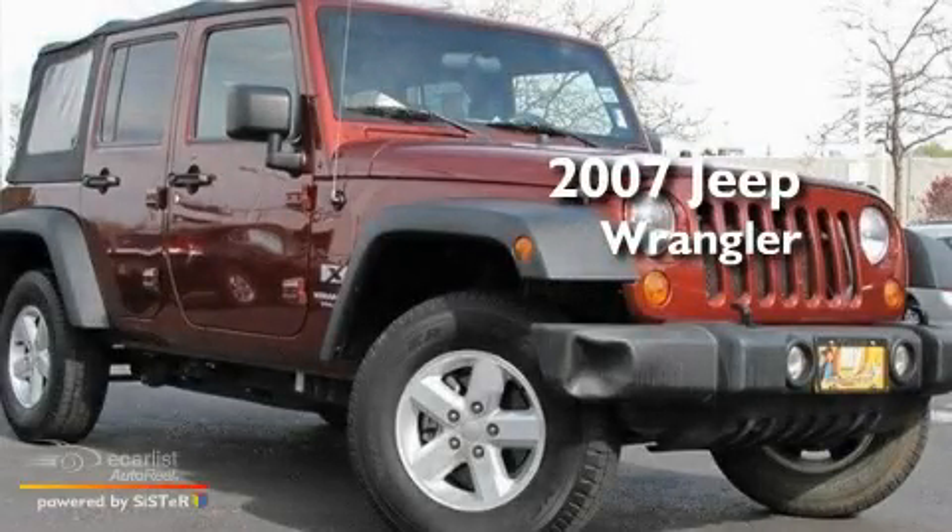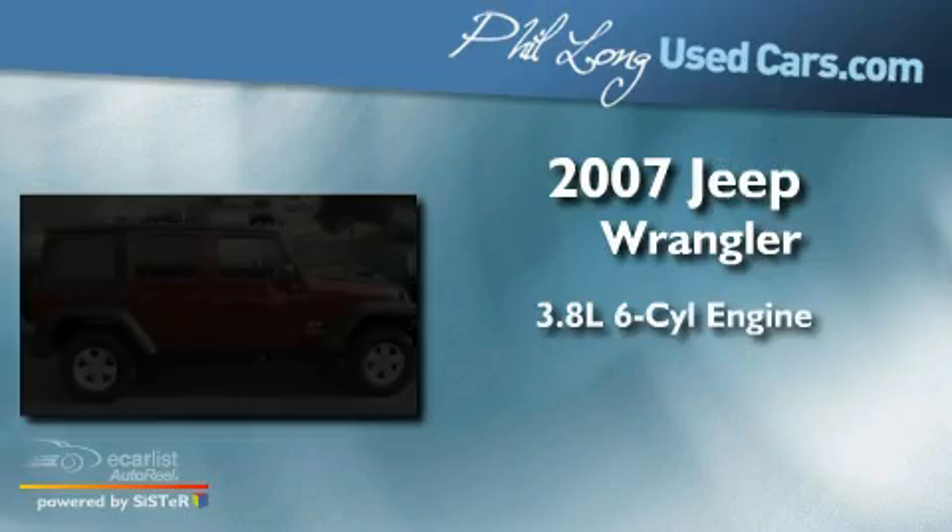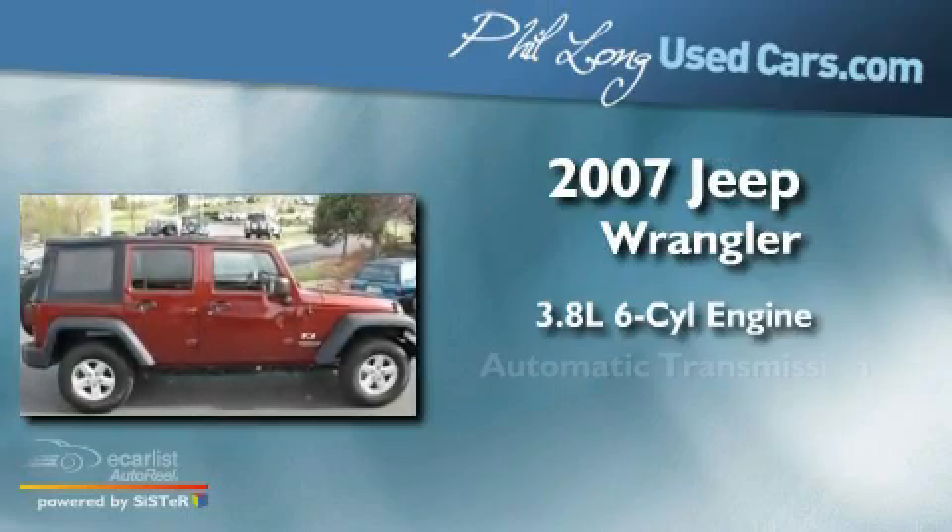This is a 2007 Jeep Wrangler. It has a 3.8-liter six-cylinder engine and an automatic transmission.